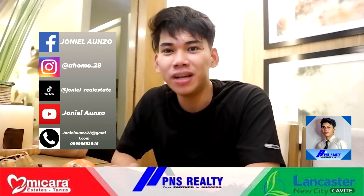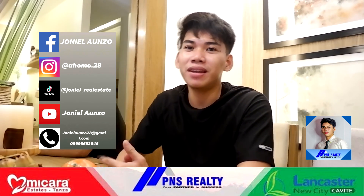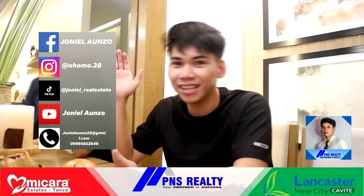So ayan — looking forward sa ating next video about another townhouse. That's for today, and see you on my next vlog. Bye!